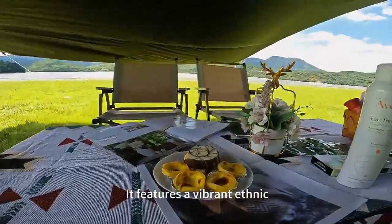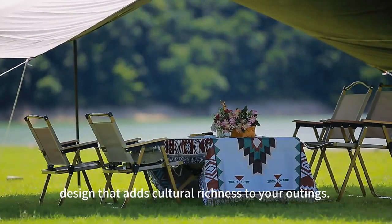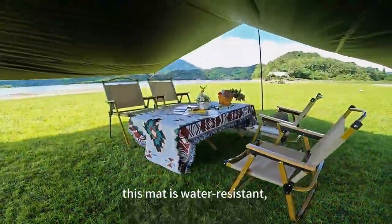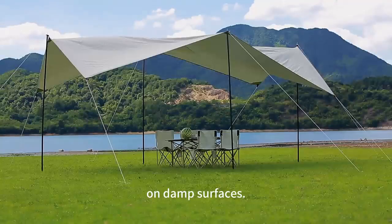It features a vibrant ethnic design that adds cultural richness to your outdoor experience. Crafted with durability in mind, this mat is water resistant, ensuring you stay dry and comfortable on various surfaces.